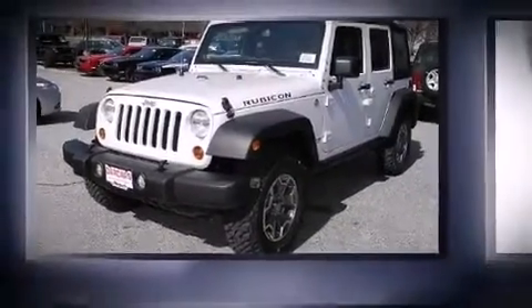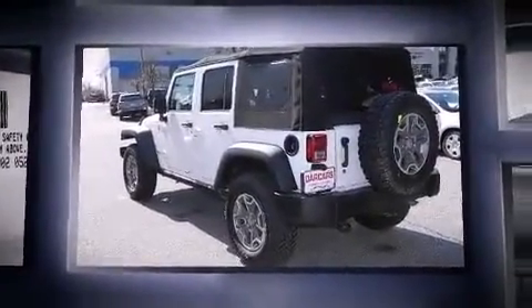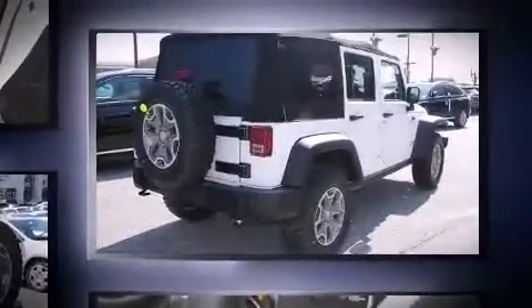Step into the 2013 Jeep Wrangler Unlimited. Under the hood, you'll find a six-cylinder engine with more than 270 horsepower, providing a smooth and predictable driving experience. Four-wheel drive allows you to go places you've only imagined.